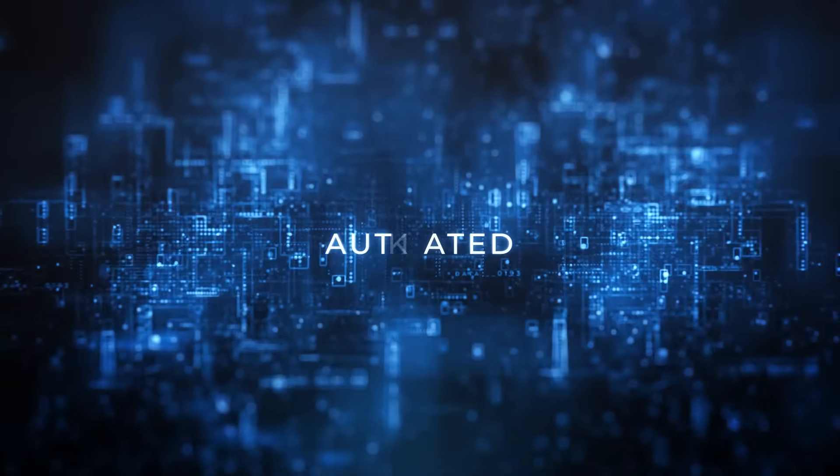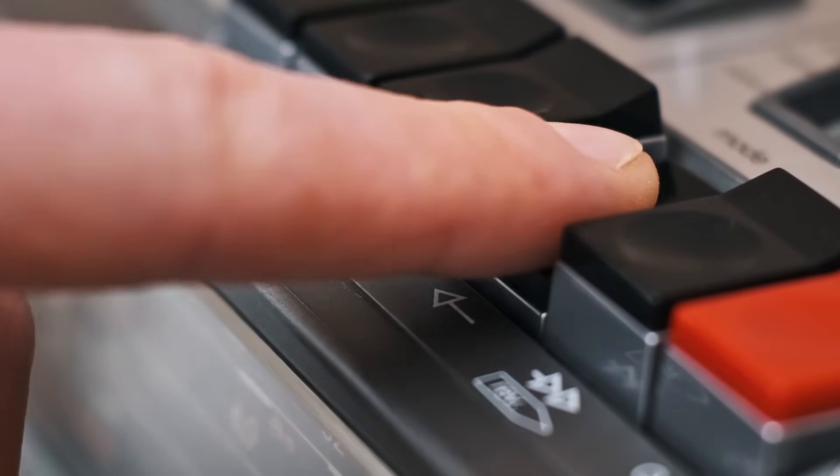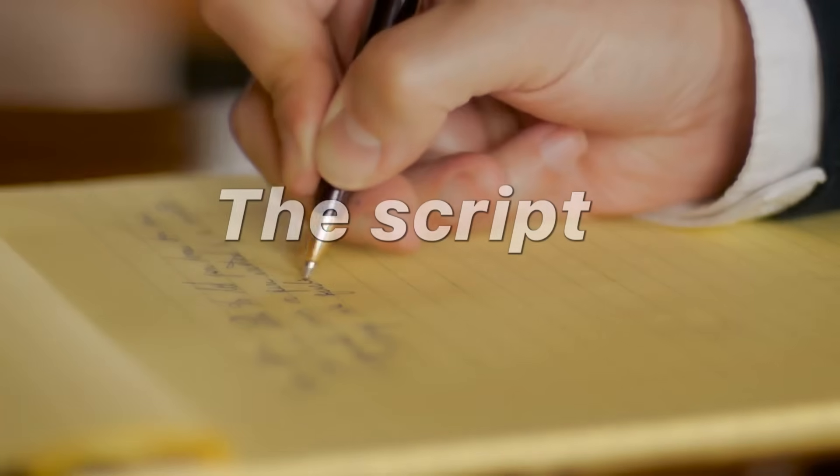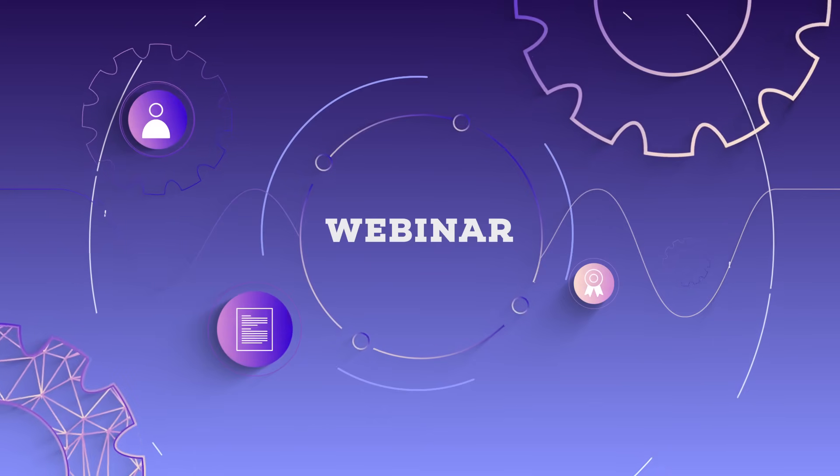Everything above is automatable. AI generates drafts, a small human QC loop polishes, and the player plus automation handles the rest. The script: how AI writes a webinar that sells. Good webinar scripts are structured — here is the pattern that converts.